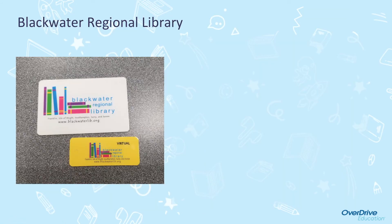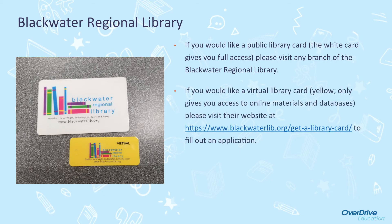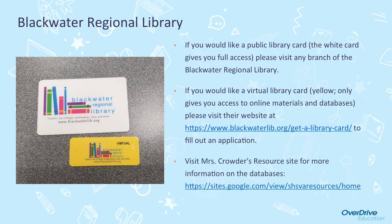Like a public library card, they have two types of cards. The white card will give you full access to both their physical books and their online materials, but you do need to visit a branch of the library to get an application. If you would like a virtual library card, this will only give you access to their online materials — you can go to their website to fill out an application, but you will need to visit the branch to pick the card up. If you would like more information about their online materials, please visit my resource site.